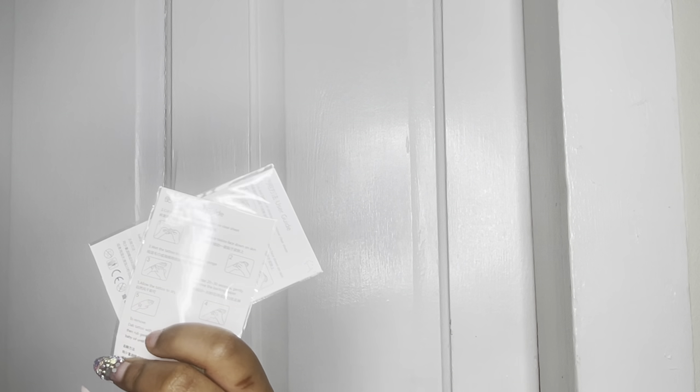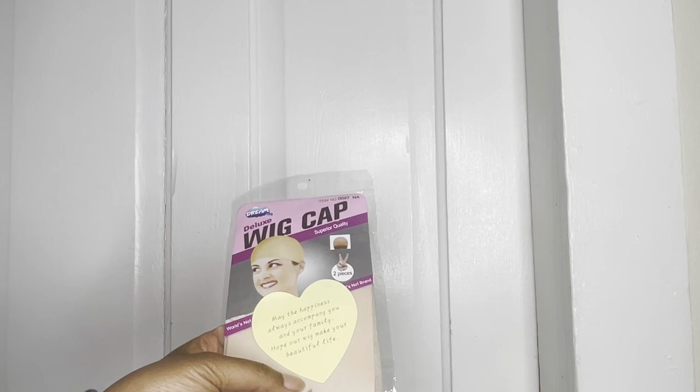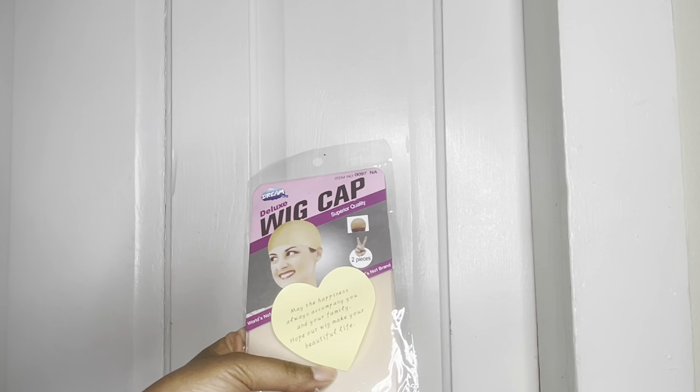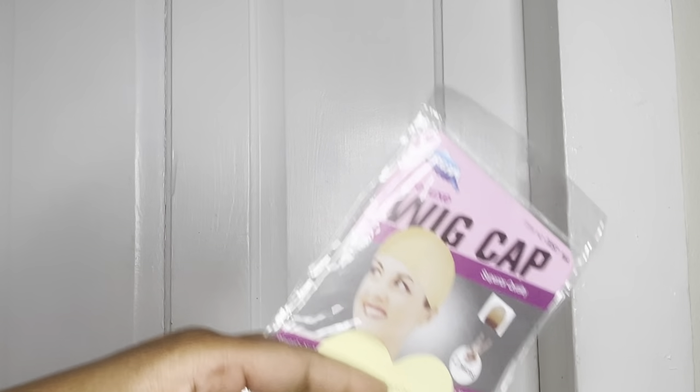They sent stickers - well, these are tattoos - I've never gotten tattoos before. I got this sticker that says 'May the happiness always accompany you and your family. Help our wig make your beautiful life.'